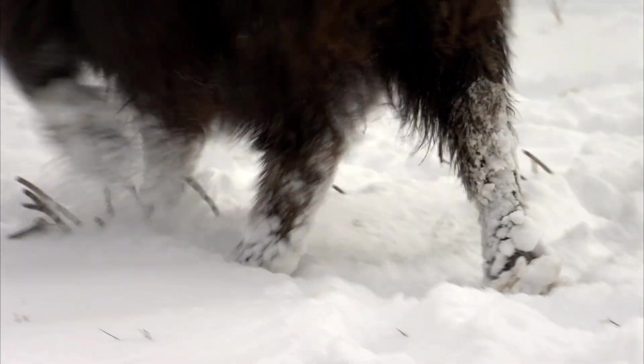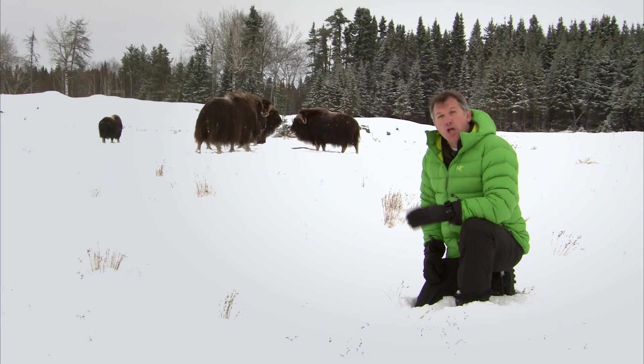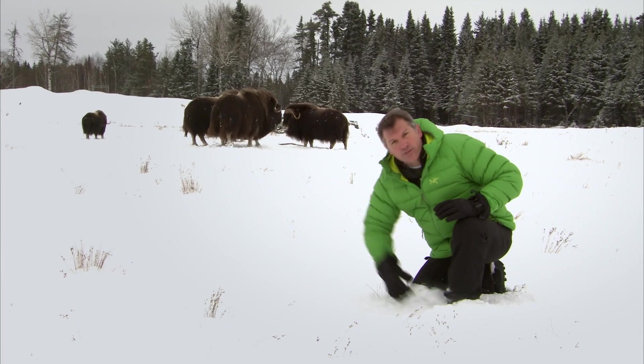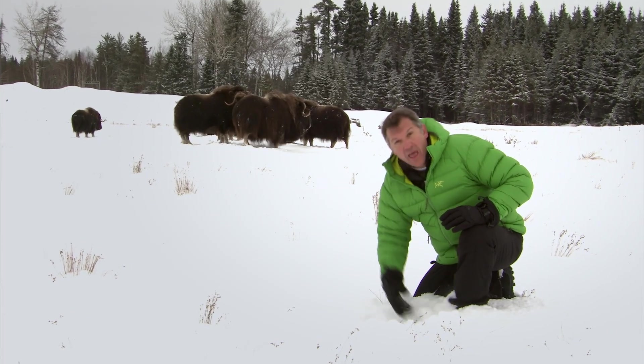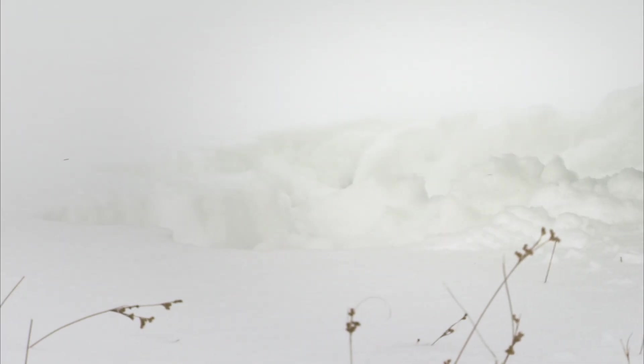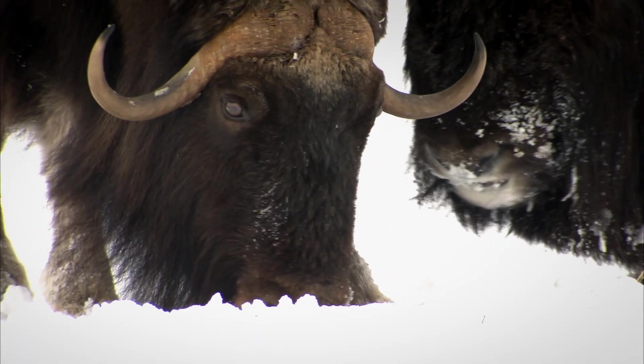And those feet also have creature powers. Sometimes in the winter, the only way to get to food is to crack through the ice and snow. They use their sharp hooves to get down in there, to pull away the snow, and to get to the grass and moss and lichen underneath.